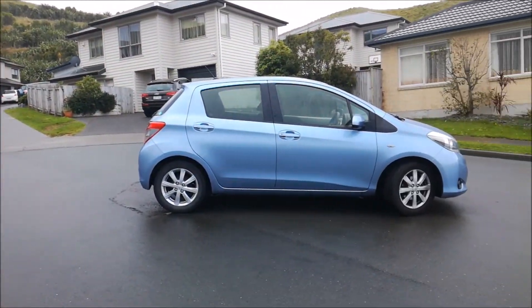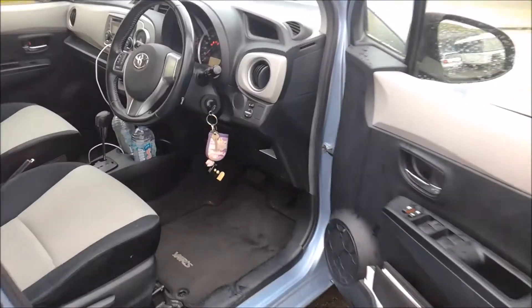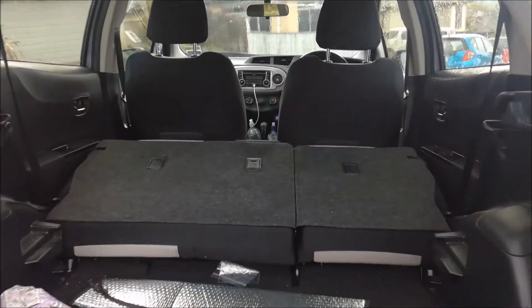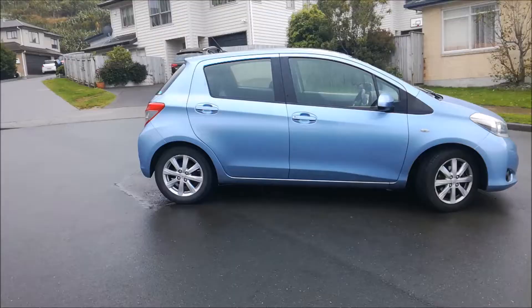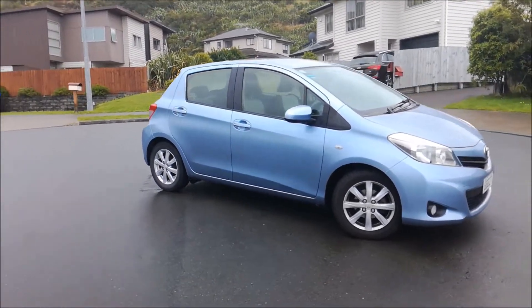But where does the Yaris fit into these stereotypes? Well, nowhere really. It's too small to be a rental car, it doesn't have the space to be a courier van, and it's front-wheel drive, so it's not a dependable off-roader. But despite these shortcomings, there are areas where the Yaris does shine through.